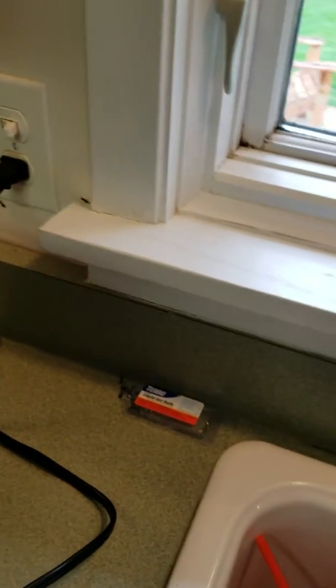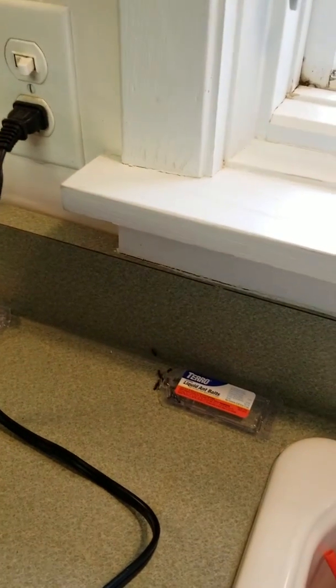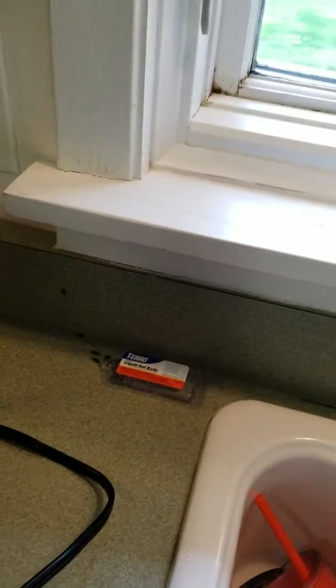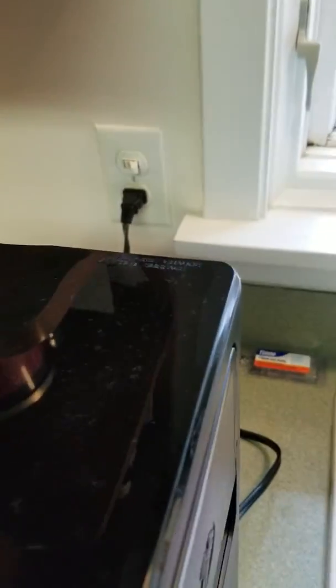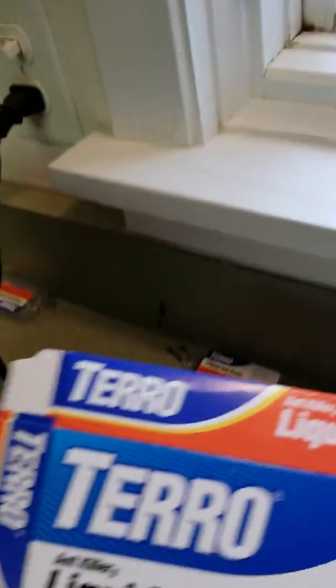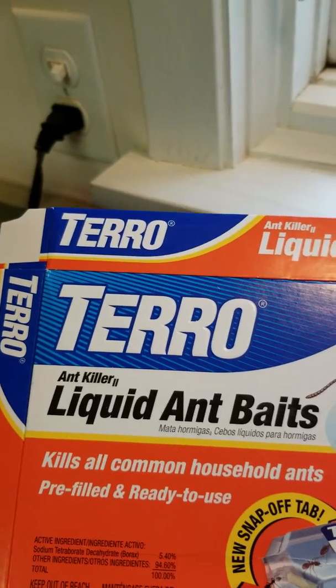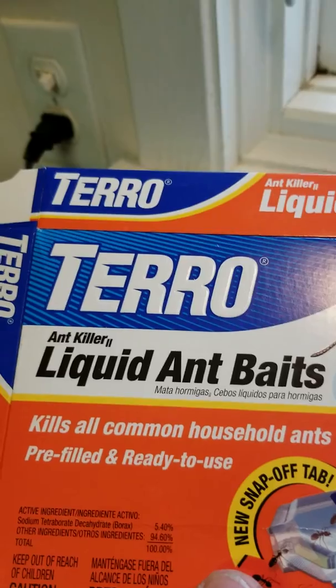All right. Now, lately, springtime here, we have ants. Every year we get ants. So I bought some ant traps yesterday. The name of the product is Taro Liquid Ant Baits — Ant Killer. Kills all common household ants.